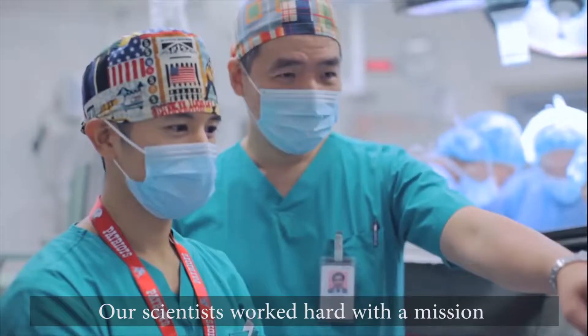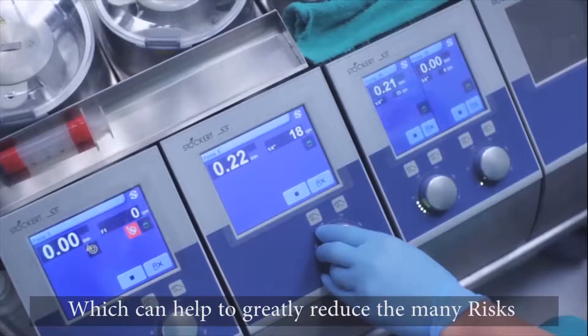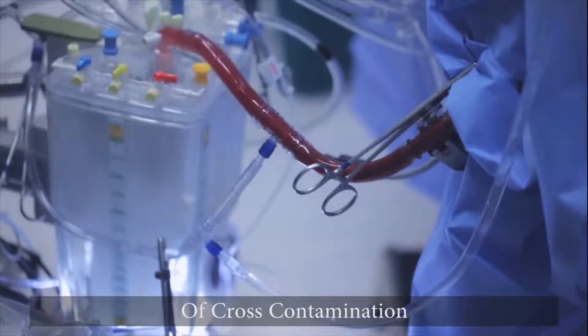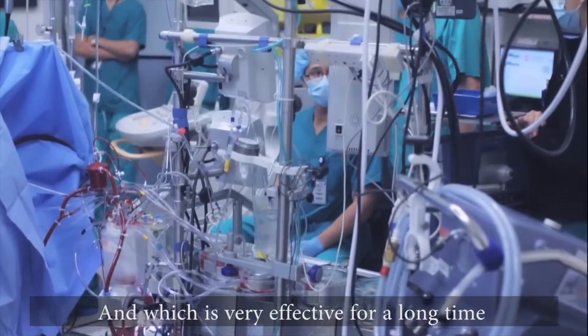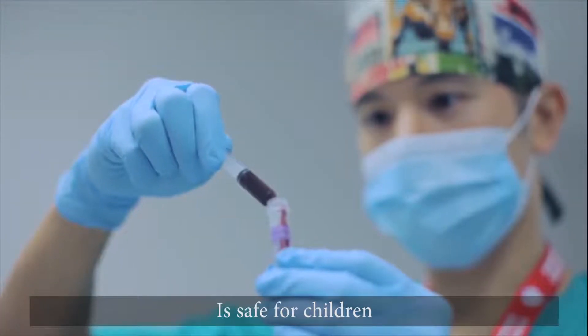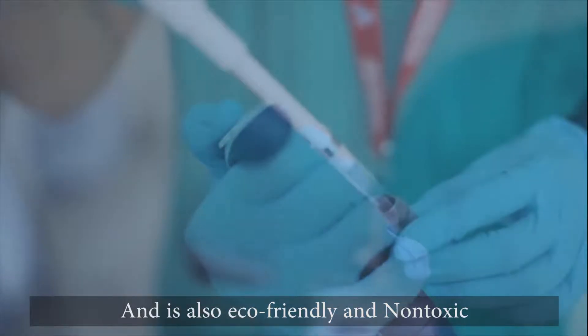Our scientists worked hard with a mission to create a product which can help to greatly reduce the many risks of cross-contamination, and which is very effective for a long time with a single application, is safe for children, and is also eco-friendly and non-toxic.